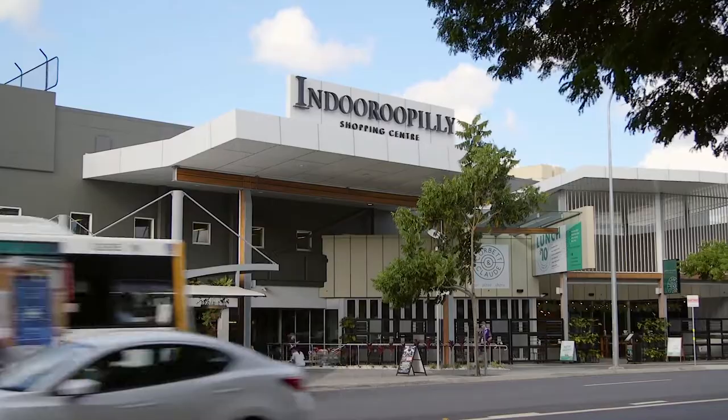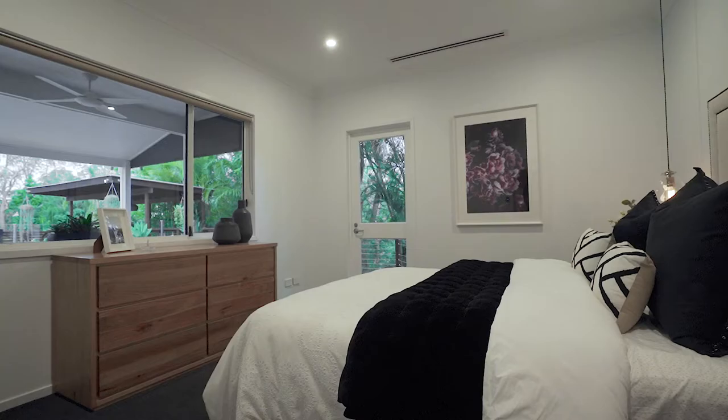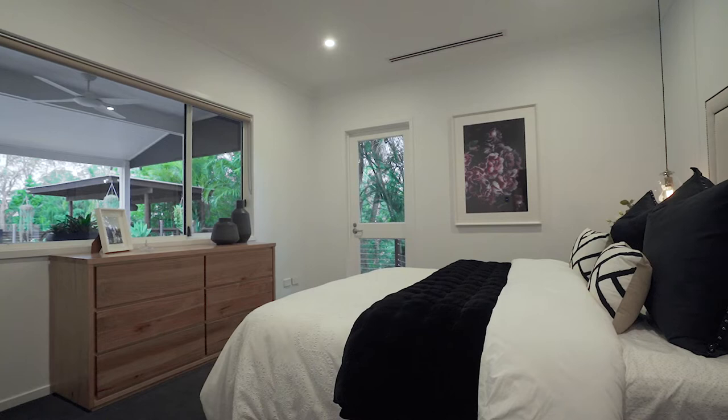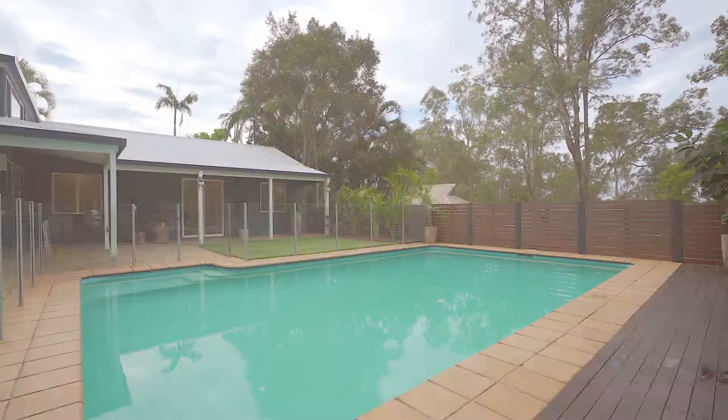Recently updated with features like new American Oak floors, LED lighting, ducted air conditioning and presenting in excellent condition throughout, the only thing left to do here is move in and enjoy. For more information please contact me at any time.